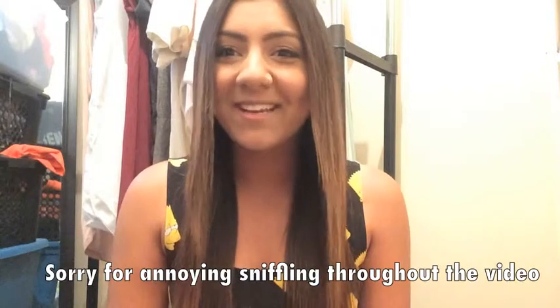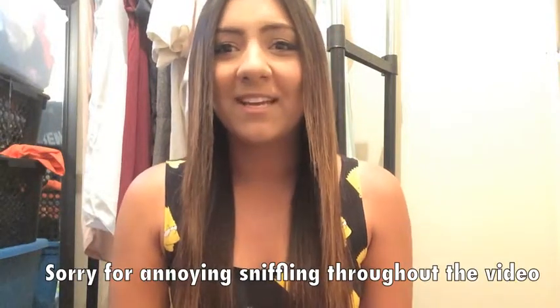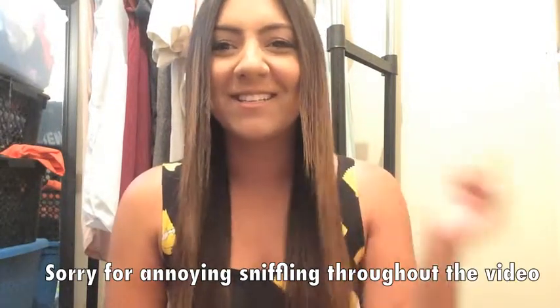Hey guys, so today I have a haul for you. Sorry, don't mind my voice — I have a bit of a cold right now, but let's go ahead and jump right in. Let's start with clothes.